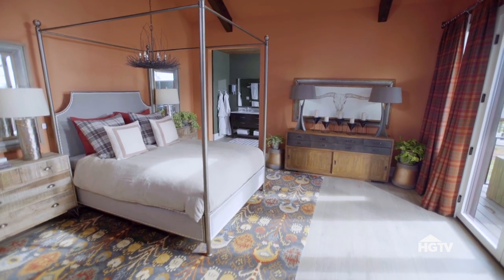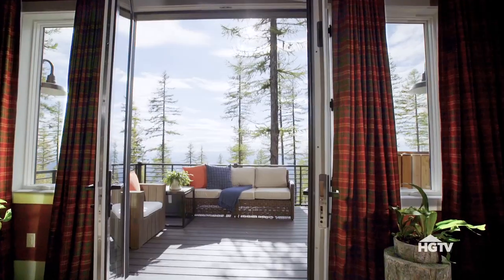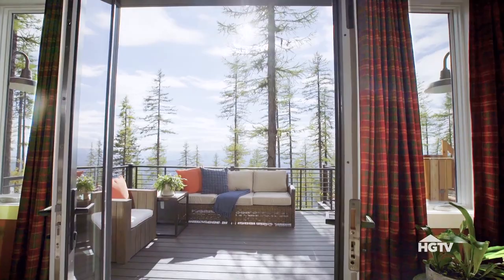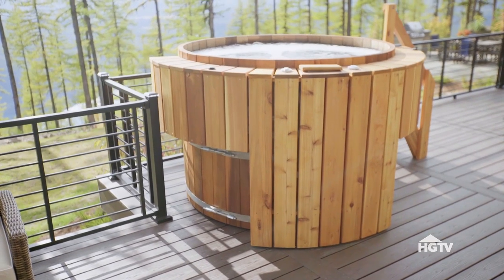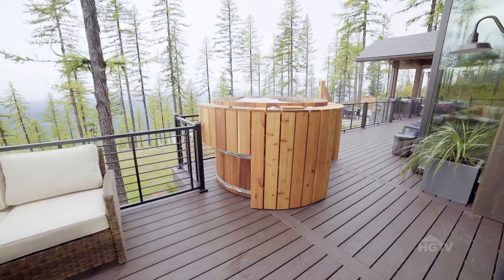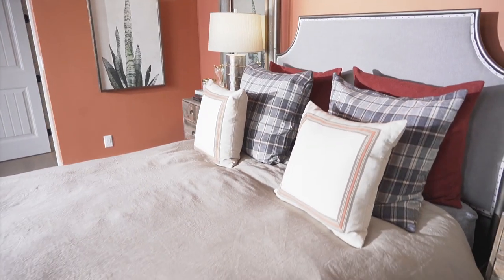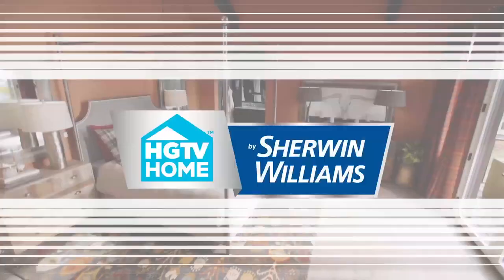And since this is the master suite, it deserves its own private outdoor space. French doors open up to an intimate seating area perfect for morning coffee. And a freestanding Scandinavian-style cedar hot tub makes for the ideal way to end a long day. The overall result in here is a blend of maximum luxury with a cozy, inviting aesthetic.